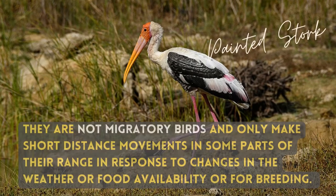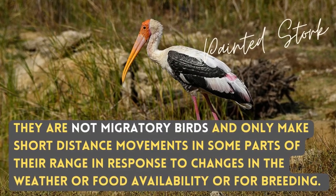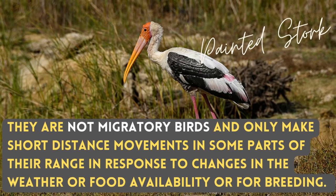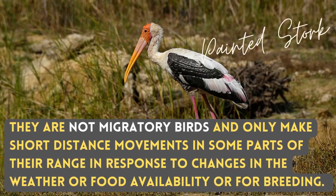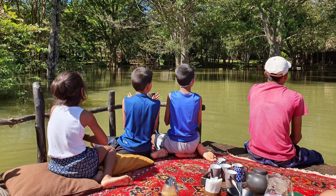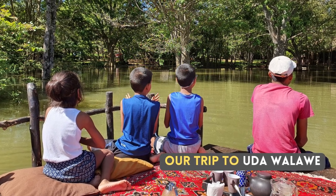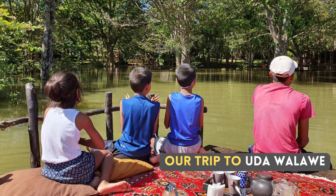They are not migratory birds and only make short distance movements in some of their range in response to changes in the weather, food availability, or for breeding. I have seen Painted Storks at Dehiwala Zoo, Yala National Park, and Udawalawe National Park.